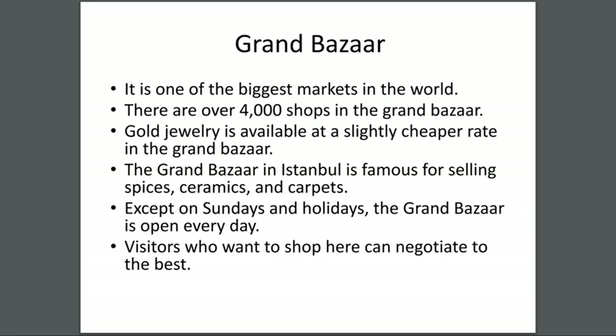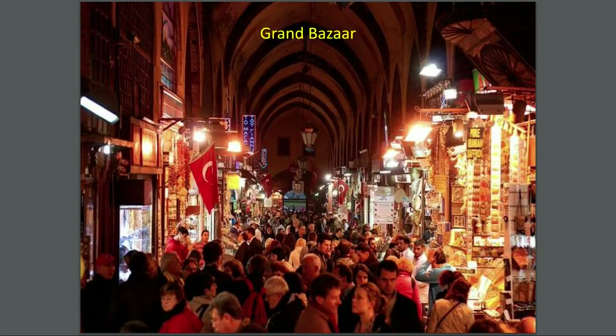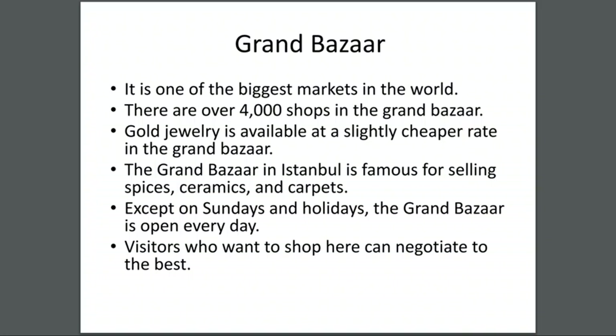Grand Bazaar — it is one of the biggest markets in the world. There are over four thousand shops in the Grand Bazaar. Gold jewelry is available at a slightly cheaper rate here. The Grand Bazaar is famous for selling spices, ceramics, and carpets. Except on Sundays and holidays, the Grand Bazaar is open every day. Visitors who want to shop here can negotiate for the best price.